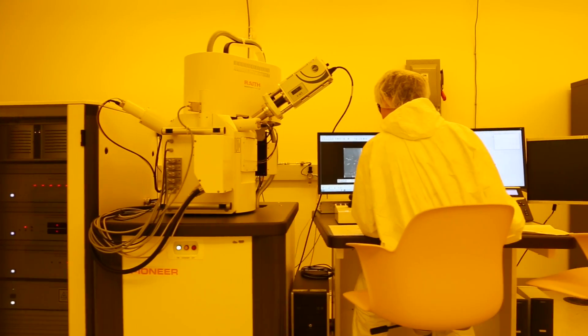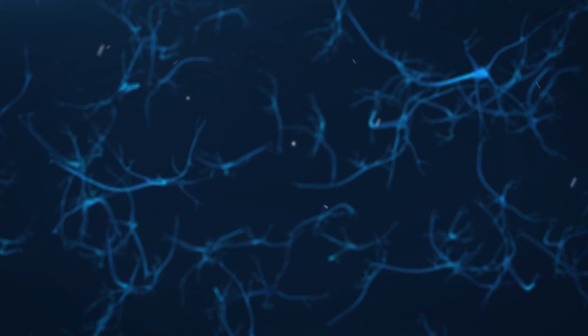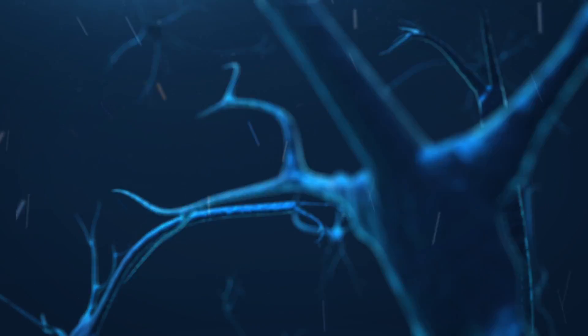We're trying to use these nanophotonic devices to design revolutionary computers. For instance, one example would be we're trying to emulate how our brain works. Our brain has neurons, and we're trying to build optical neurons on a silicon chip platform. It's very exciting.